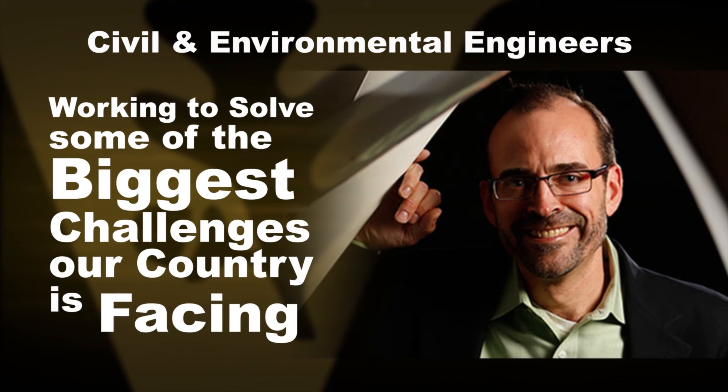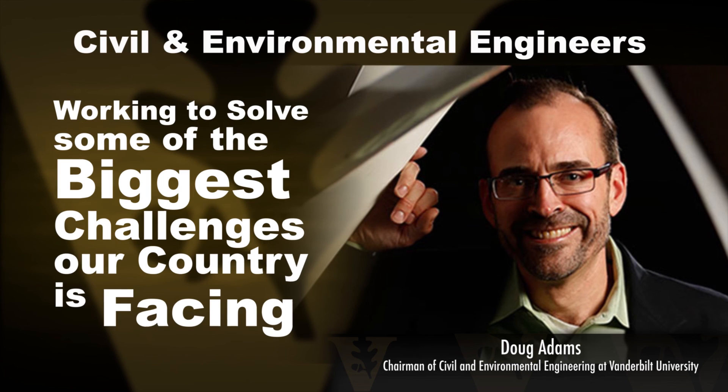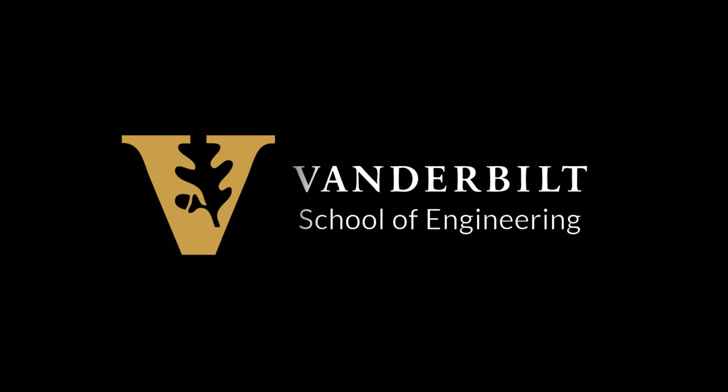If you want to study some of the biggest challenges facing the country, like renewable energy production and the security of next-generation transportation systems, you should come to Civil and Environmental Engineering at Vanderbilt University. You'll get to do real-world experiments on problems that matter.